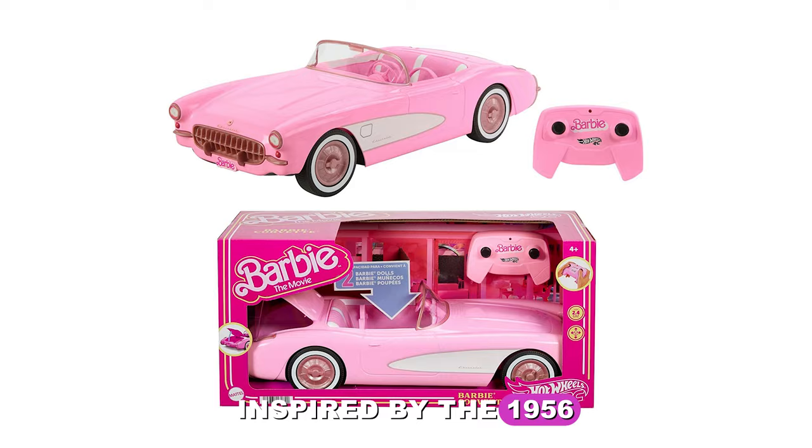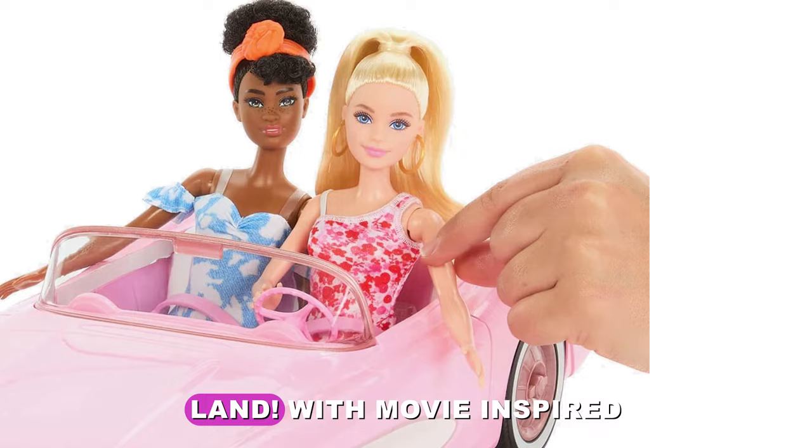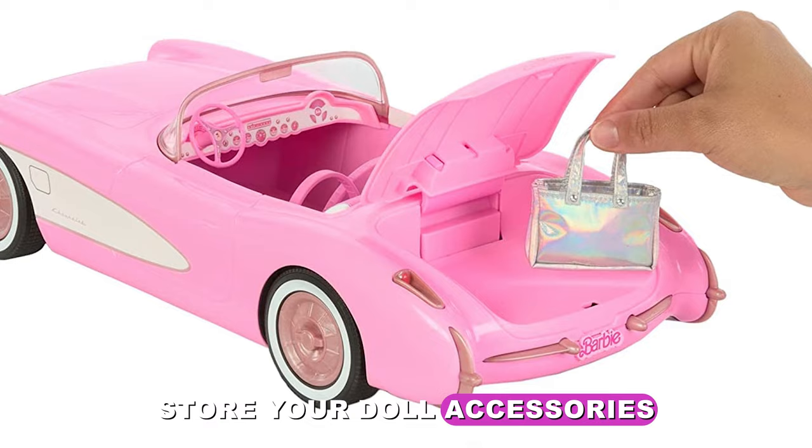Inspired by the 1956 Corvette Stingray Barbie drives in the movie and retailing for $55, this Hot Wheels RC Barbie Corvette is perfect for zooming around Barbie land. With movie-inspired styling and seating for two dolls, it's a fully functional remote control vehicle that reaches speeds up to five miles per hour. Store your doll accessories in the working trunk.